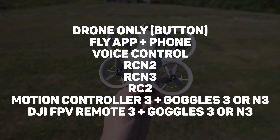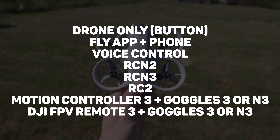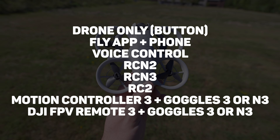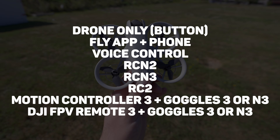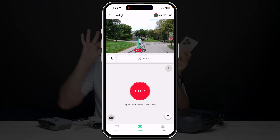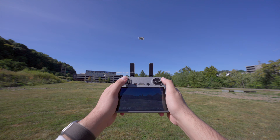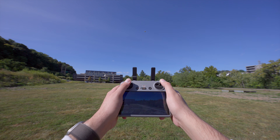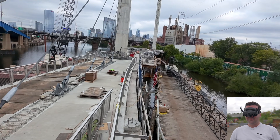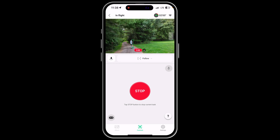Let's flip over to the Neo, which is going to be hard to shrink down into such a short segment because of all the different ways that you can fly this drone. I actually made a video specifically about the versatility of this drone and all the ways that you can fly it. It's pretty impressive that a drone of this size has so many different ways to fly it. Basically, there are three different ways you can fly the Neo: you can have it autonomously track you and perform other autonomous moves; you can fly it just like you would a GPS drone with a regular controller using the RCN2, RCN3, or RC2; or you can fly it like an FPV drone with goggles on your face using the motion controller or the FPV remote. This really does make the Neo one of the most versatile drones available.